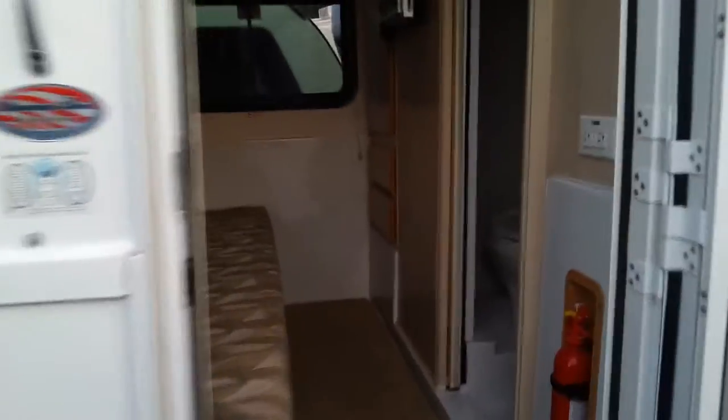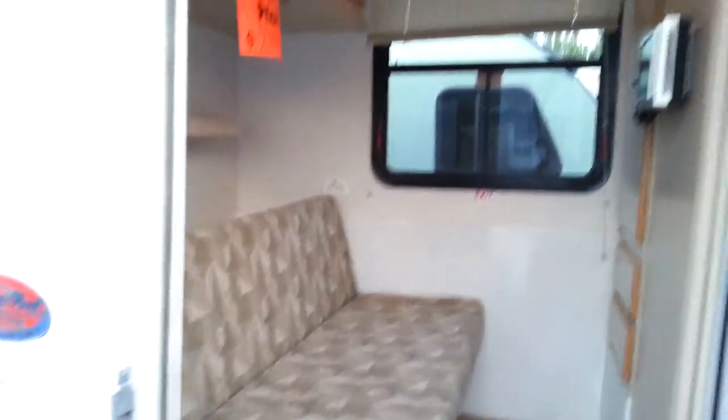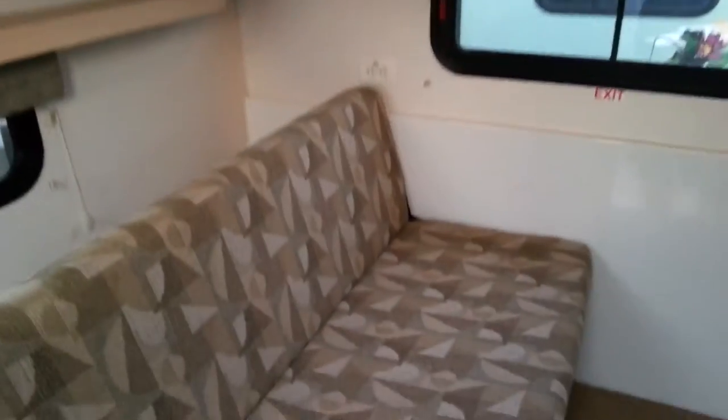Now going inside — not a whole lot of room. This makes into a full-size bed. Here are cabinets, AC, furnace, CD player, and this looks like a 12-volt television.